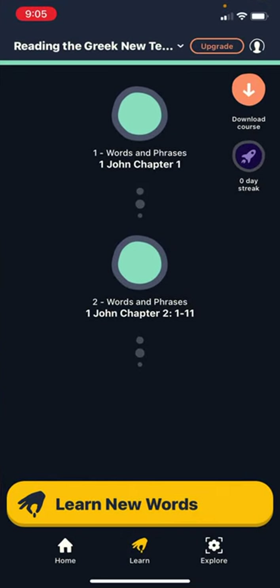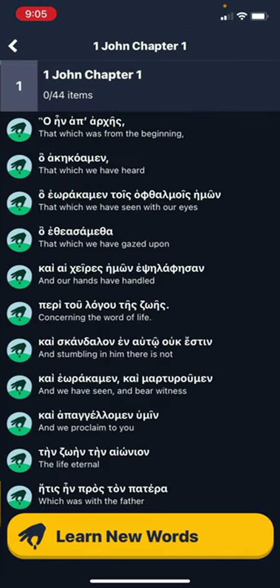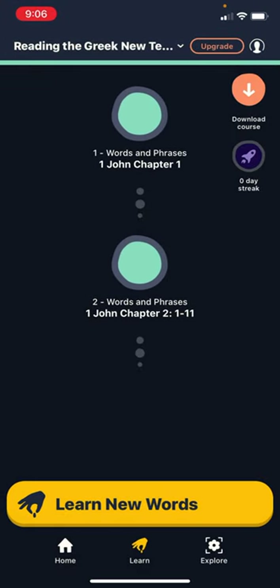I haven't started the Memorize course I've been making yet — it's for the Epistles of John. I'm sticking with John because he uses similar vocabulary and has a specific writing style. I've created it like flashcards from the text of First John — each entry is a phrase from the text that will pop up periodically to remind me. I've been primarily focused on modern Greek until now.